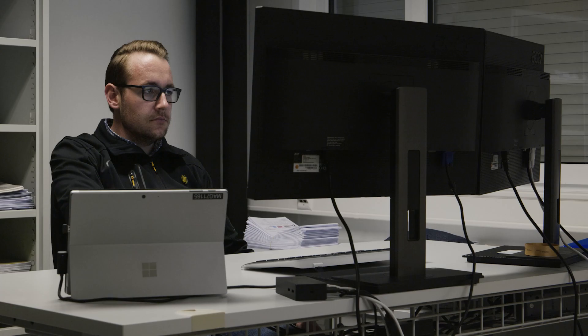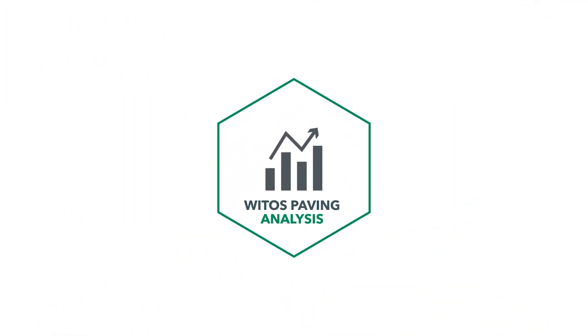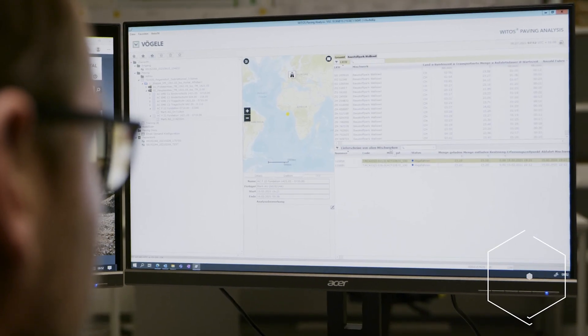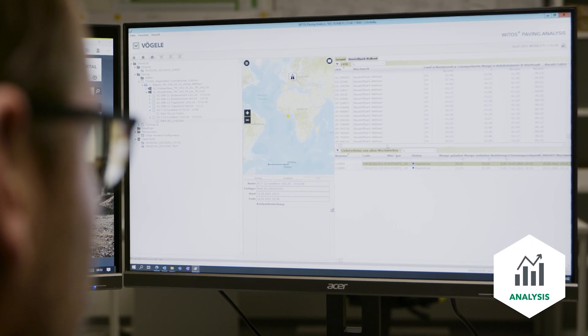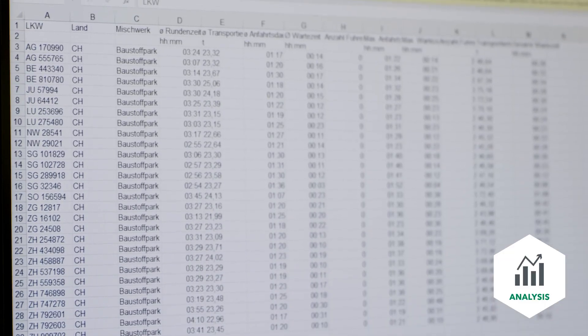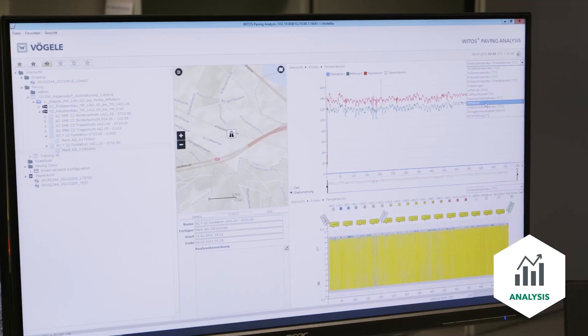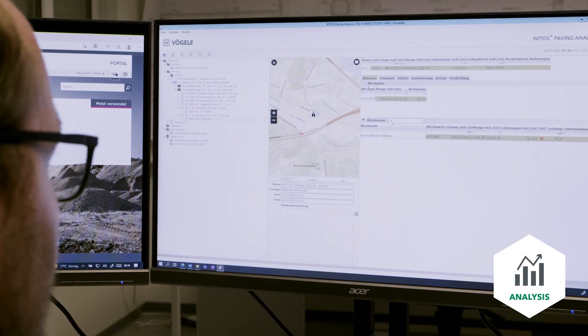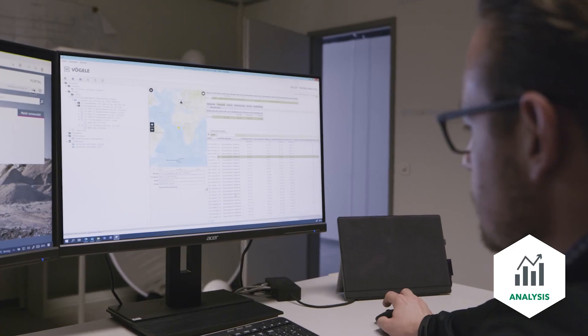Those responsible then call up all the construction process data via the VITOS paving analysis module. This module delivers objective results from the construction project, displaying them in clear tables and graphics. Evaluation of this data serves as a basis for optimising and recording the construction process.